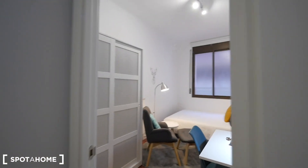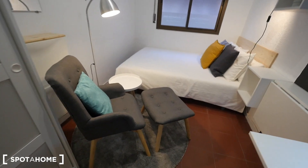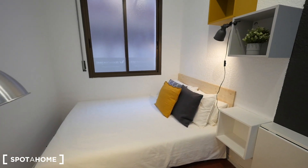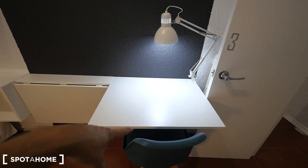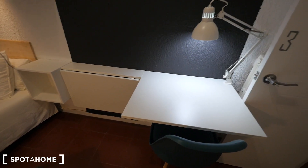Bedroom 3 is a little smaller, but with a closet here, also a place for a fan, some seats, the double bed next to the window, some shelving, the light next to the bed, and the desk here. This one's closed to win some space in this room that's not that big.